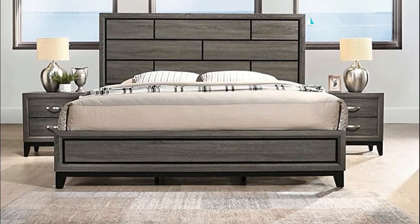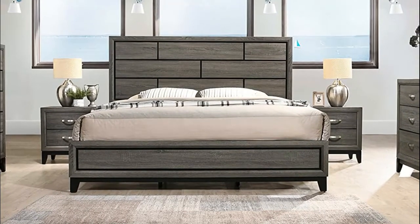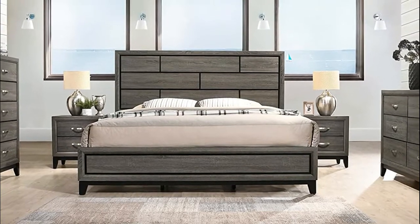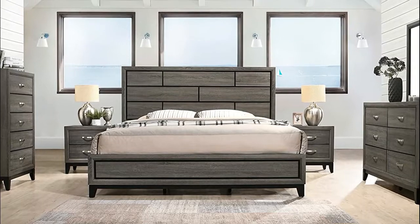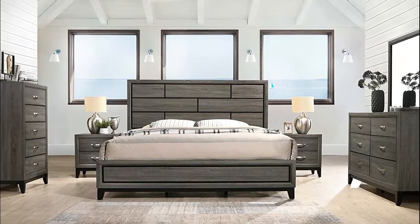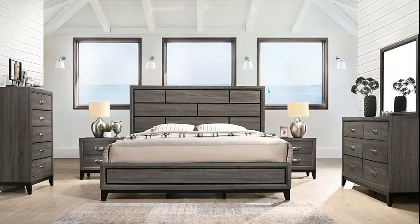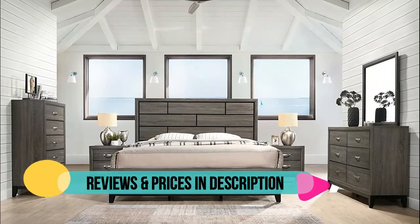Drawers on metal guides. Industrial metal poles. Dark grey brushed finish. Simple wood plank panel bed and coordinating storage pieces. Solid hardwood and veneers construction. Some assembly needed. Photo may slightly differ from actual item in terms of color due to lighting during photo shooting or the monitor's display.